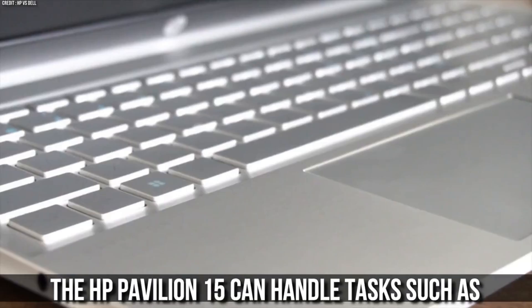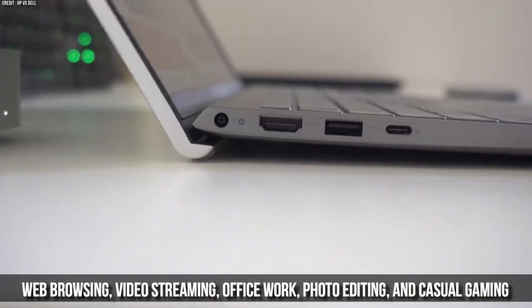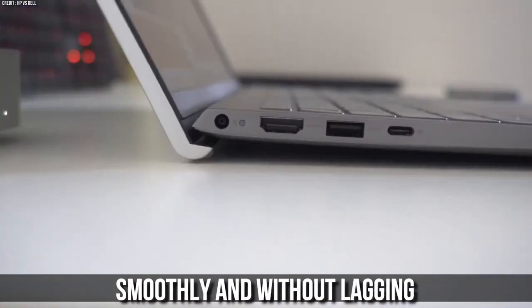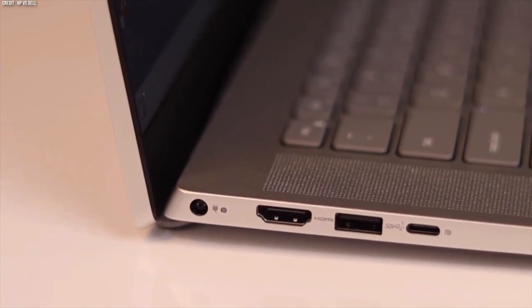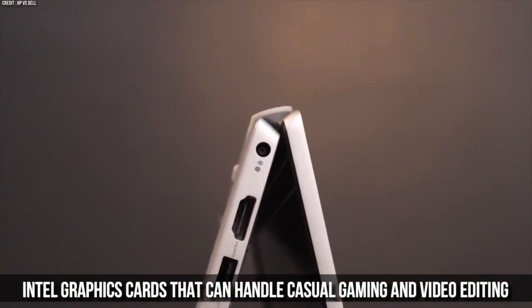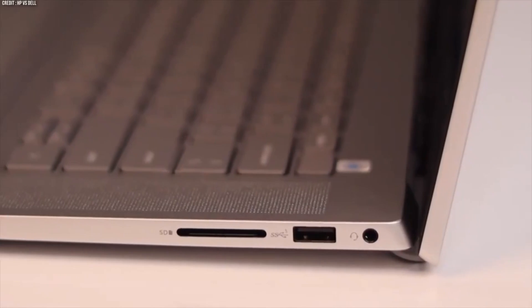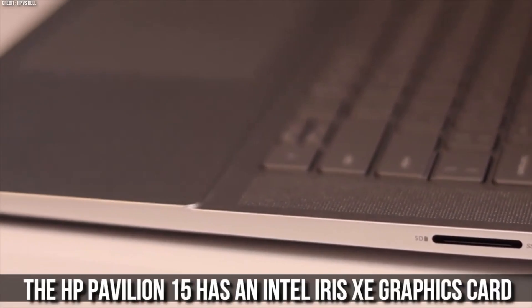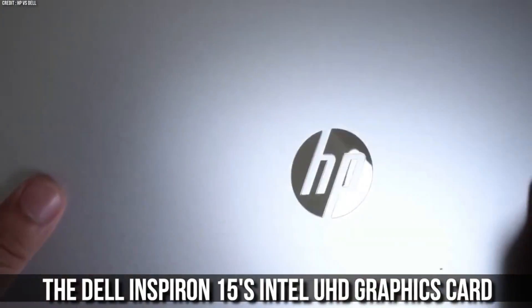The HP Pavilion 15 can handle tasks such as web browsing, video streaming, office work, photo editing, and casual gaming smoothly and without lagging. The Dell Inspiron 15 can also handle these tasks well, but it may struggle with more demanding tasks such as video editing or high-end gaming. Both laptops have integrated Intel graphics that can handle casual gaming and video editing decently, but are not suitable for high-end gaming or professional work requiring dedicated graphics. The HP Pavilion 15's Intel Iris Xe graphics card offers better performance than the Dell Inspiron 15's Intel UHD graphics card.